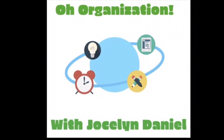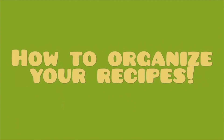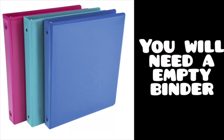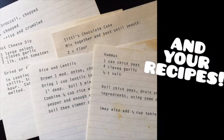Welcome back to another episode of O-Organization. Today, we'll be talking about how to organize your recipes. You will need an empty binder, a pack of unlabeled tabs, and your recipes.